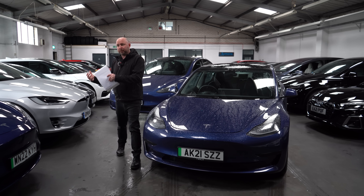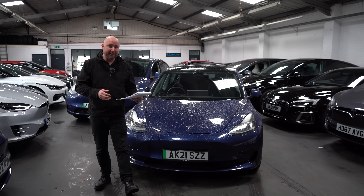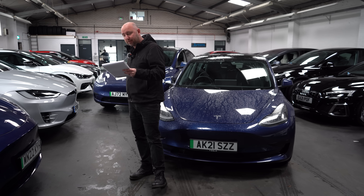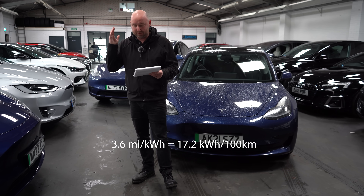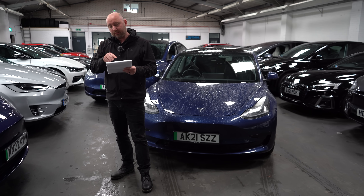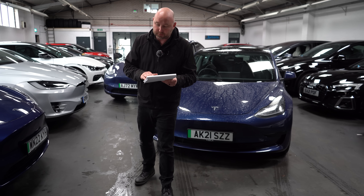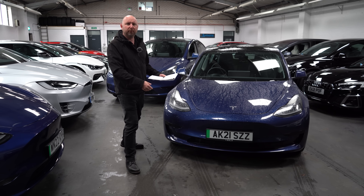We've brought both cars inside so I can talk through the efficiency and real-world capable range from those atrocious conditions on our drive. The Model Y on that journey averaged 278 watt-hours per mile — about 3.6 miles per kilowatt-hour. It's certainly capable of better than that, and its long-term efficiency shows that. However, the Tesla Model 3 — even though it started with a colder battery — still managed 254 watt-hours per mile, or 3.9 miles per kilowatt-hour. So it is still more efficient than the Model Y, which you'd expect given it's smaller, lighter, and more aerodynamic.